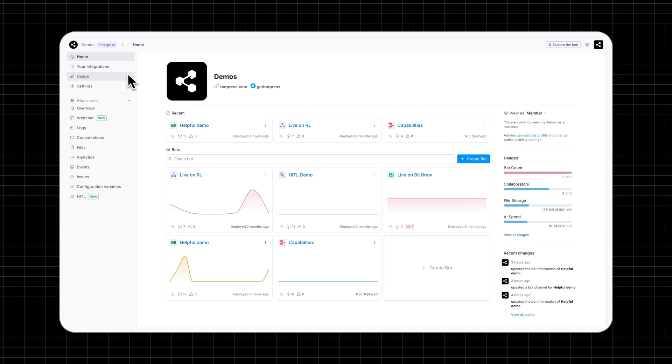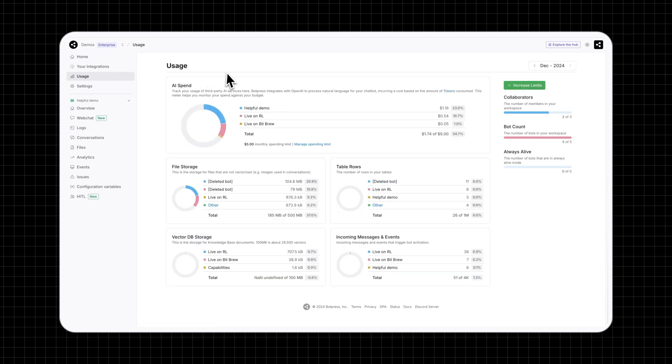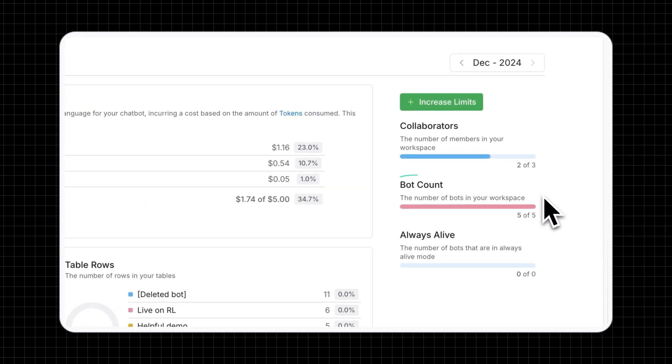Within a Botpress workspace, the number of bots you can create is determined by your subscription. You might consider purchasing additional bots when your use case requires distinct agents for different functions or different departments across your organization.